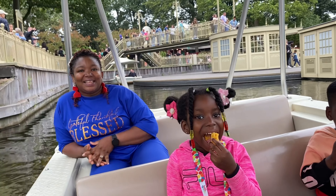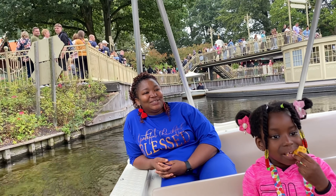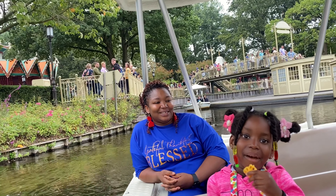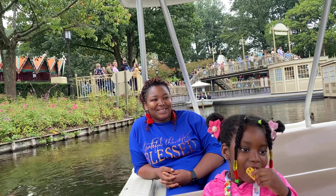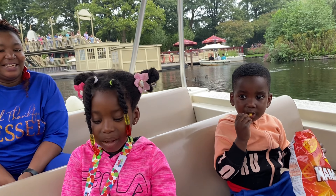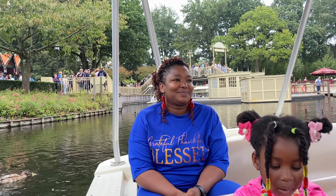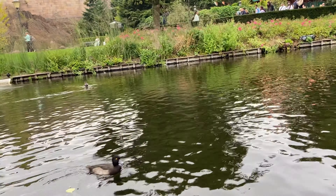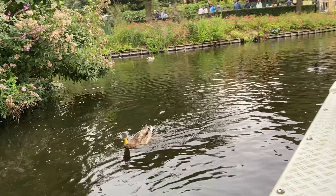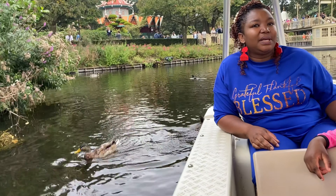Hello, welcome back to AI and channel. In my previous video I promised I'd take you on the spot, so come with me on another adventure. Today we are on the Gondoleta attraction — see those water bodies, the garbage around, the trees in it.